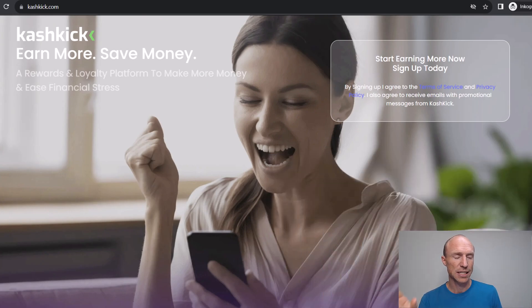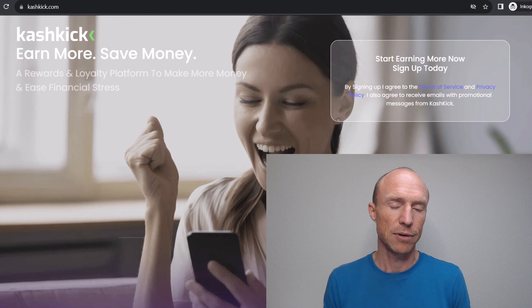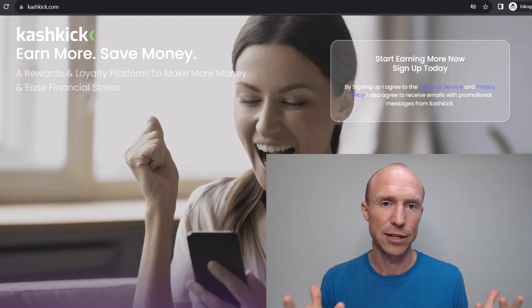Let's start by going over the basics. Cashkick is a free platform you can sign up for where you can earn by doing small tasks — one of them is by playing games, and they have some quite high rewards for that. It calls itself a rewards and loyalty platform to help make more money and ease financial stress. Just be aware that it is only available if you live in the US. If you don't, I'll leave a link below to a list of the best similar sites in other countries.